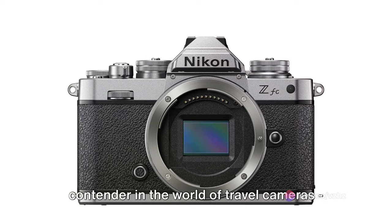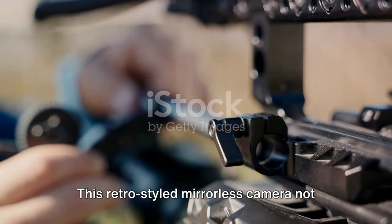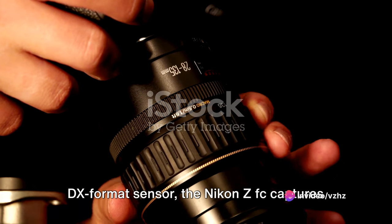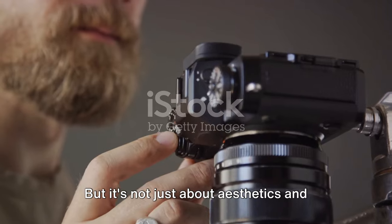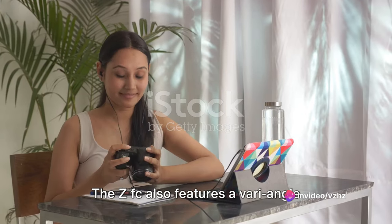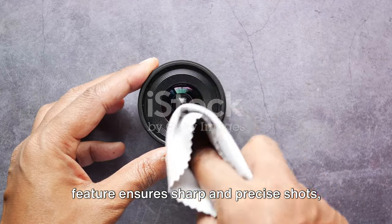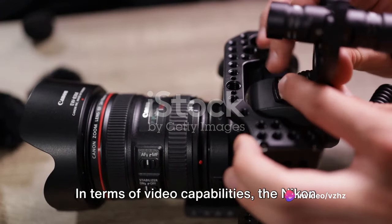Moving on, we have another intriguing contender — the Nikon ZFC. This retro-styled mirrorless camera not only looks aesthetically pleasing but also delivers high performance. With a 20.9-megapixel DX format sensor, the Nikon ZFC captures sharp and vibrant images that are sure to make your travel memories come alive. It also features a vari-angle touchscreen, allowing for creative composition and ease of use. The advanced eye detection autofocus ensures sharp and precise shots, whether you're capturing a bustling cityscape or a serene sunset.